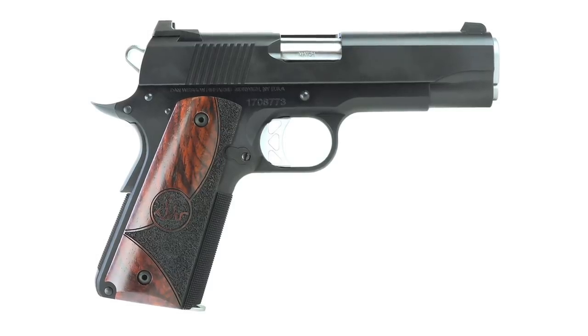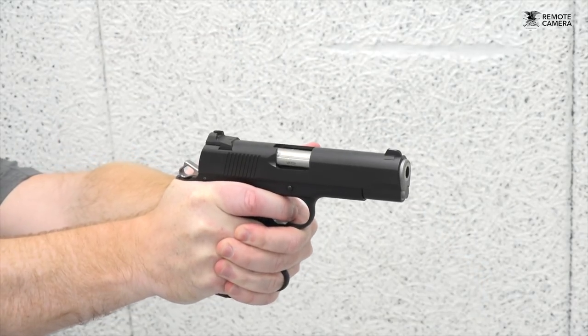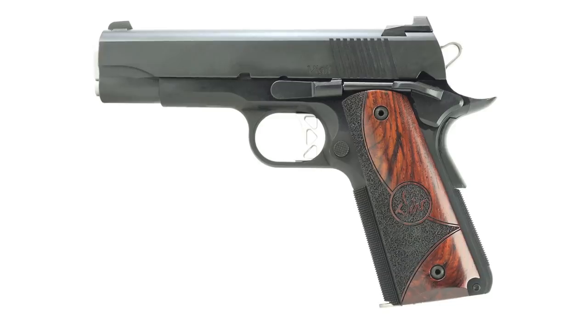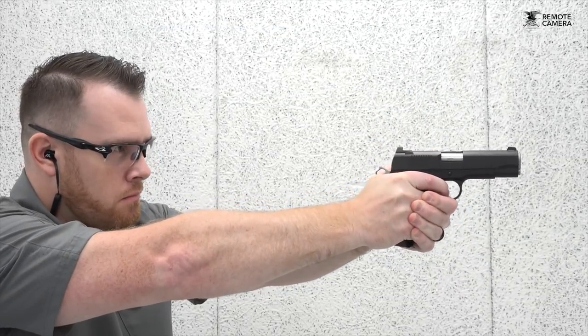I want to talk specifically about a new introduction for 2018 that I'm pretty excited about. If I was going to carry a 1911 every day and design it myself, Dan Wesson pretty much knocked it out of the park with the Vigil Commander. The Vigil line was introduced this year with the goal of providing an entry-level Dan Wesson firearm. It comes in with an MSRP of around $1,300, giving you a high-quality firearm at an affordable price without breaking the bank for an everyday carry gun.